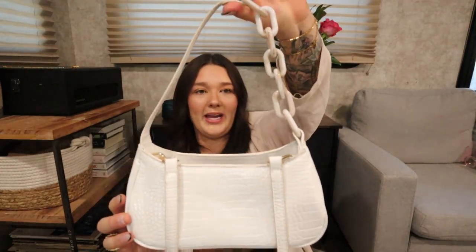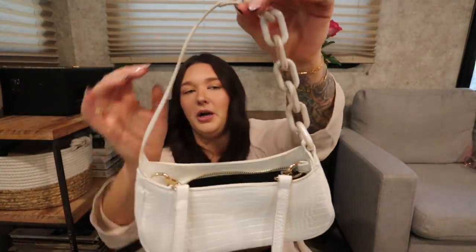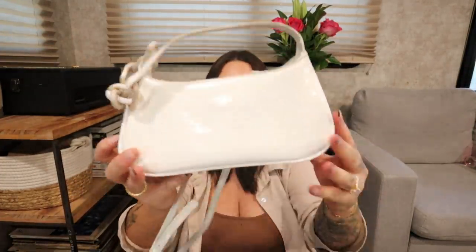The next purse I love is on the smaller side, so it's really good if you're going out to dinner and only want to pack lip gloss, your phone, and your wallet. It's white with an alligator skin texture and the cutest little chain — tan and brown, like a tortoiseshell. You can hold it as a clutch or put the strap on; it has two strap options. It looks like a little bit better quality than some out there, and it's from Amazon.